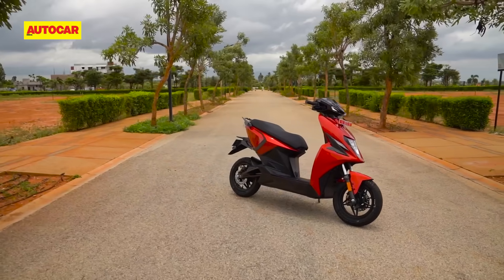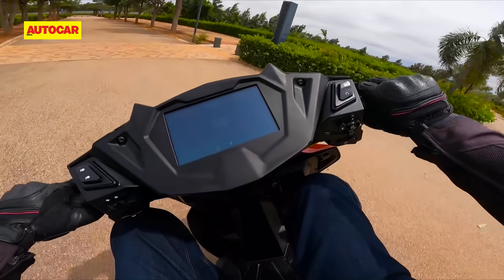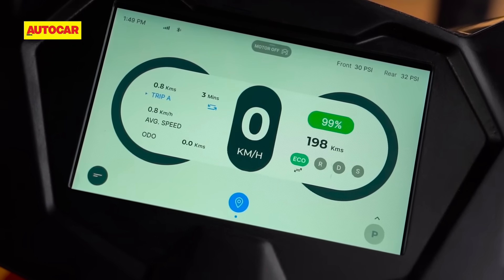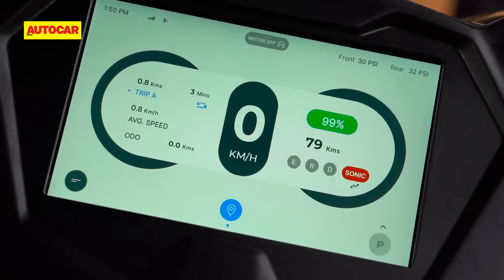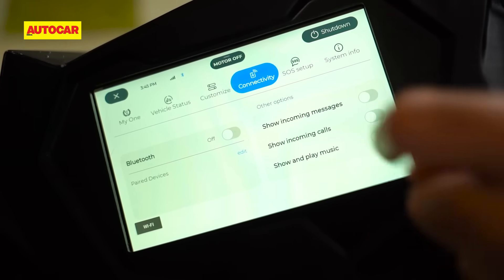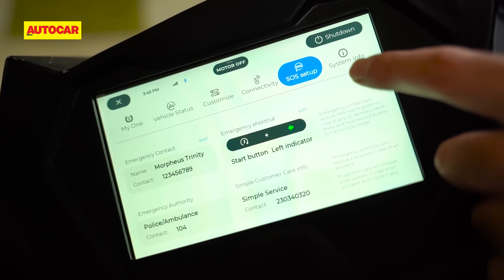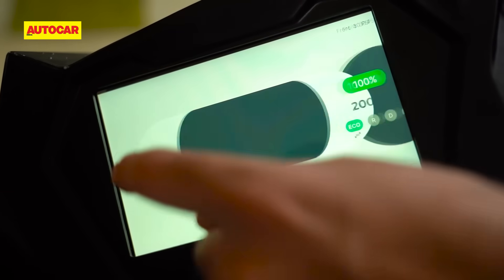The company is also working on the motor regen functionality, which is almost completely turned off on our test scooters. The Simple smartphone app is not ready yet either, and the 7-inch TFT may have a slightly different layout with bigger icons for ride modes when the scooter goes on sale. The display software itself is still in beta test mode, and a number of features like Bluetooth, cruise control and even some basic touch functionality were not operational on our scooter. The battery charge indicator was also quite buggy and would sometimes jump back up to 100%.